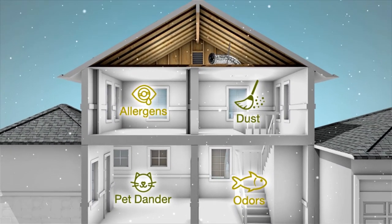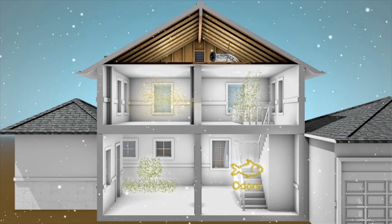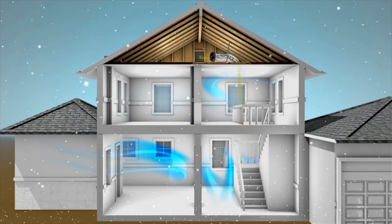During the winter months, the Solatube Whole House Fan still goes to work, using short bursts of air flow to eliminate stale, dirty air and remove odors, creating a healthier home for you and your family.